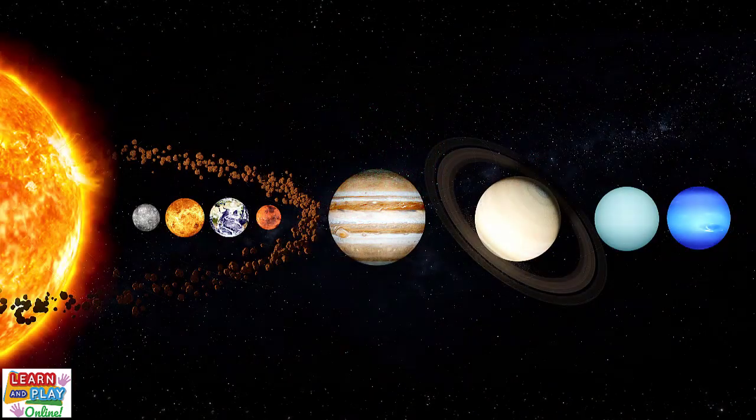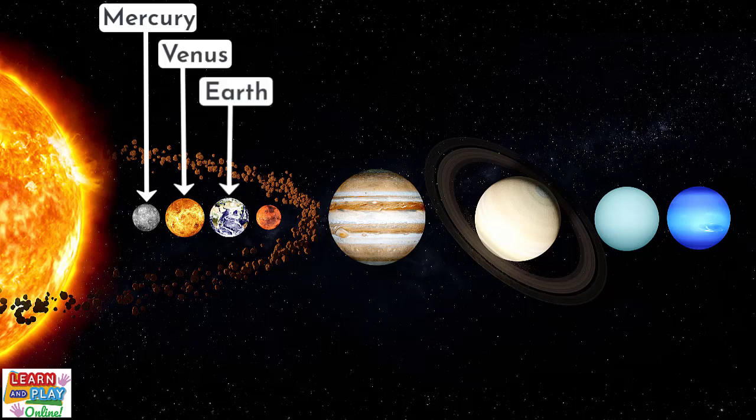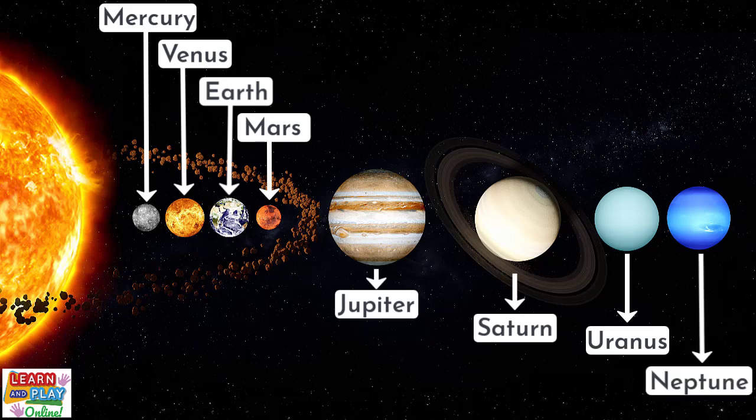The order of the planets in our solar system starting at the closest to the sun is Mercury, Venus, Earth, Mars, Jupiter, Saturn, Uranus and Neptune.